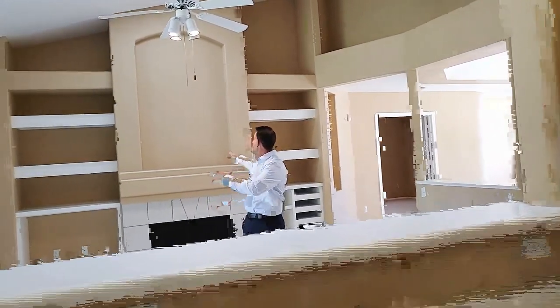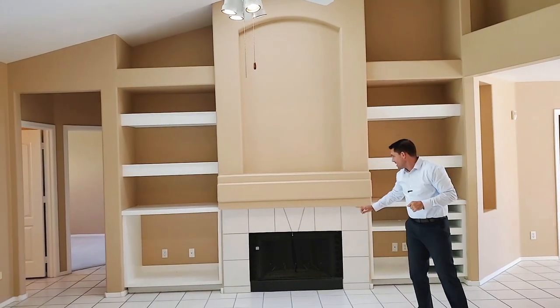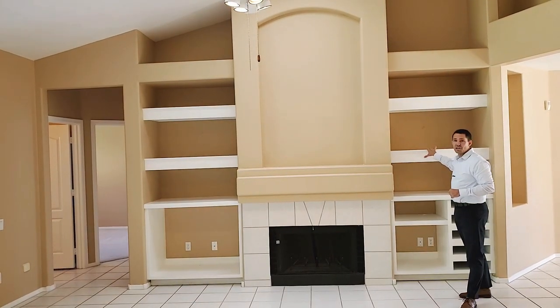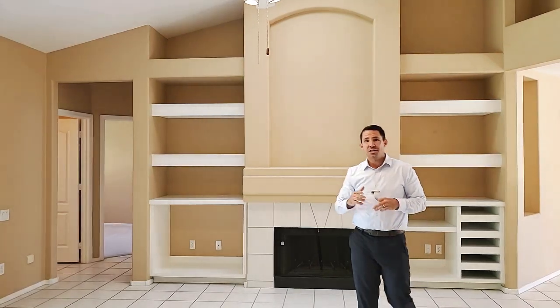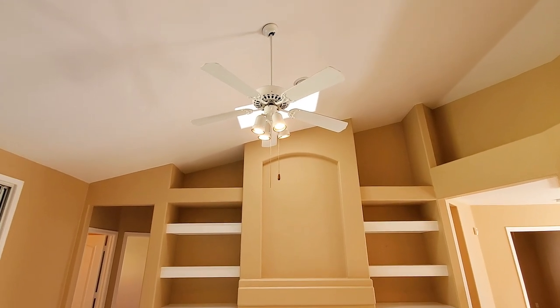And behind me you'll see this beautiful fireplace going into these vaulted ceilings, but maybe running a tile from the bottom up to the top, giving a great refresh on this shelving. This home at Arrowhead Ranch is ripe and ready for you to make your home.